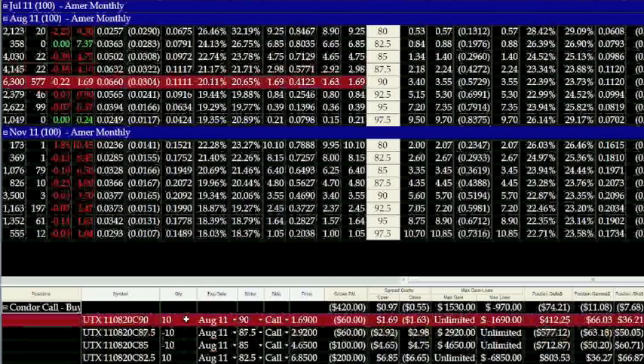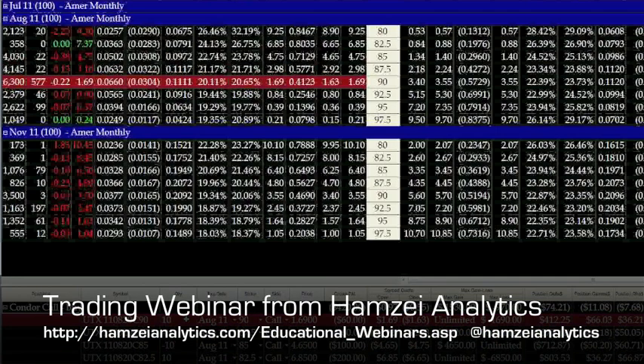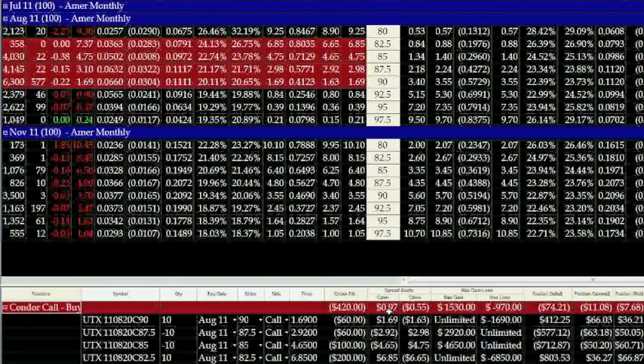We're dealing with two-and-a-half point strikes, and what we're trying to capture is the net debit of what we paid for this, which is $0.97. Our risk on this strategy is obviously what we paid: $0.97 times 10 times 100. We're risking $970 for a 10-lot Condor.